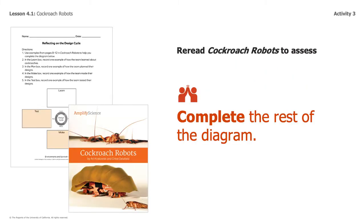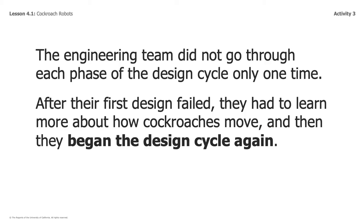So I'm going to ask you to go back and reread Cockroach Robots to complete the rest of the diagram. After you have done so, think about this: the engineering team did not go through each phase of the design cycle only one time. After the first design failed, they had to learn more about how cockroaches move and then began the design cycle again. This is important because next week you're going to create your own design and go through this design cycle yourself.